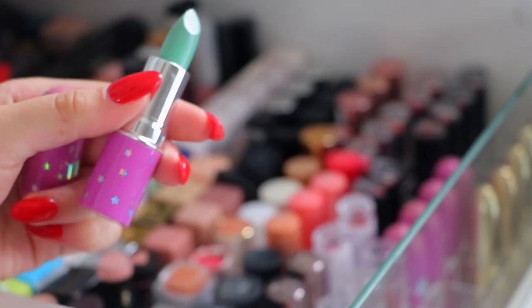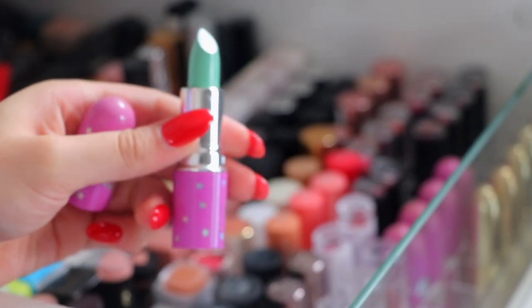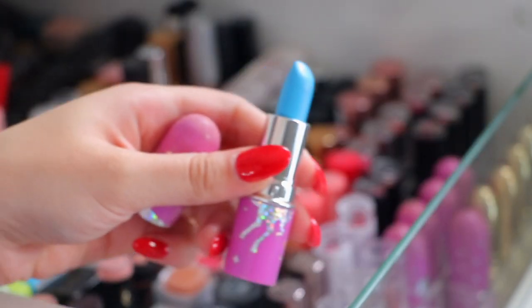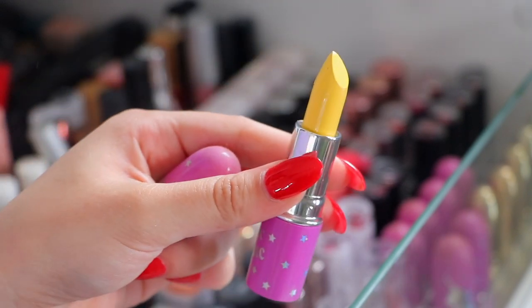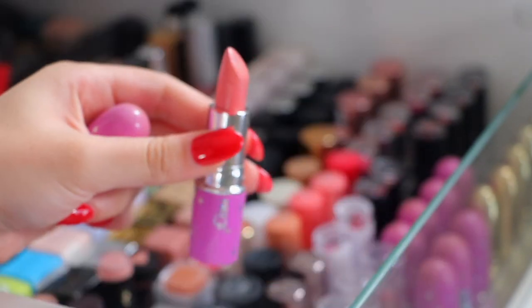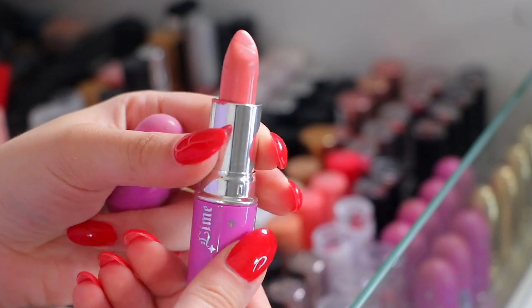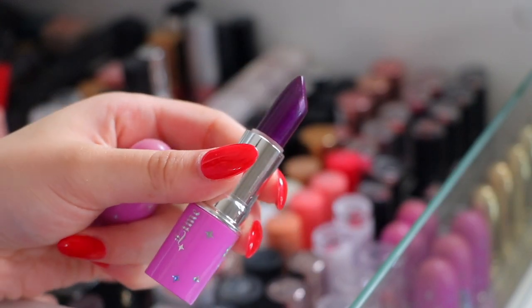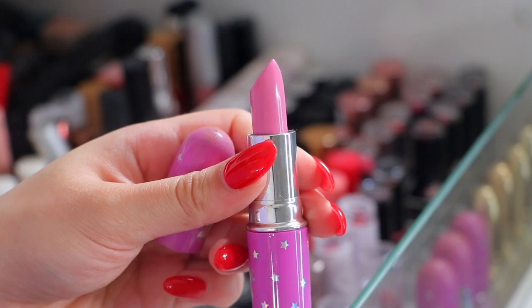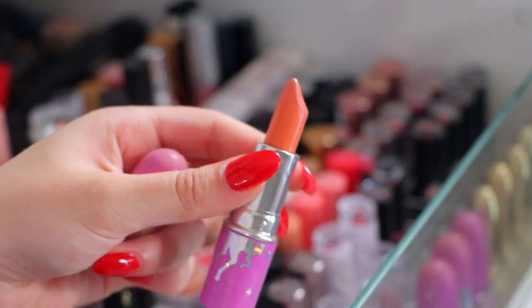Next we move on to Lime Crime. Lime Crime Mint To Be - I have to keep this just because it's so unique. Same with the blue, No She Didn't, because I remember how much I used to love this. New York City I have to keep just because it's such a fun colour but also because of the name - I love New York and I even have a tattoo of New York. Babette I'm going to get rid of. Poison Berry is beautiful, I'll keep that to the side. Coquette was my favourite nude but I'm going to get rid of this. Great Pink Planet to the side, and Cosmopop I'm getting rid of.